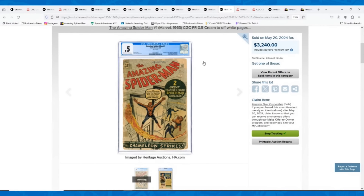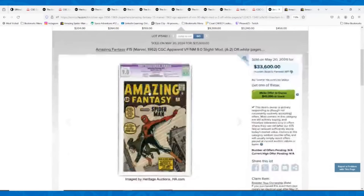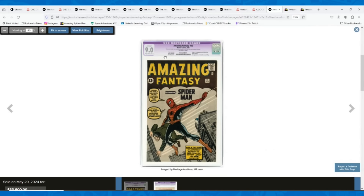Now for the final Spider-Man key and the biggest sale of the entire auction this week. I actually made a short about it asking people whether they'd rather have a high-grade restored copy or a lower-grade universal. At $33,600, you can probably get around a 3.5 universal right now — a pretty decent looking book — or you could have this 9.0 that's obviously a beautiful looking copy, but it is a restored book.